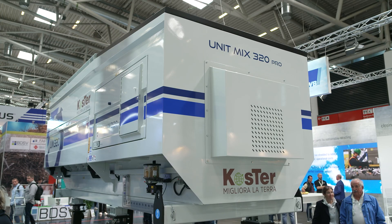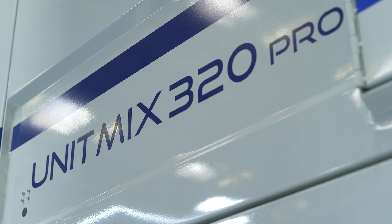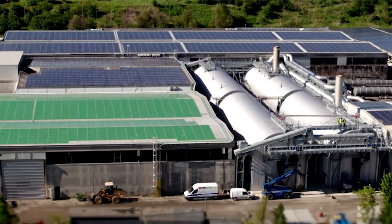This is our second machine that we are exhibiting this year at IFA 2024 for the first time. It is called the UM 320, and it is a mixer you can see on my back.